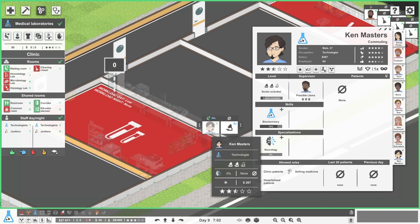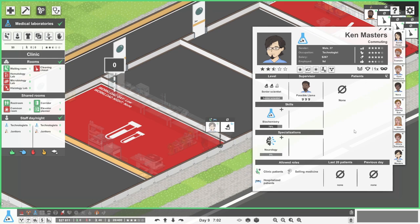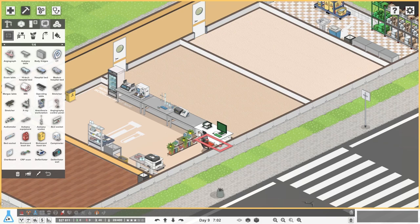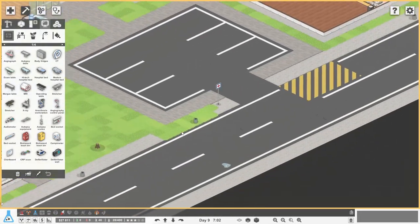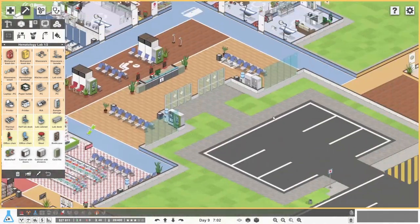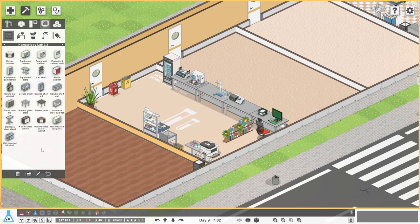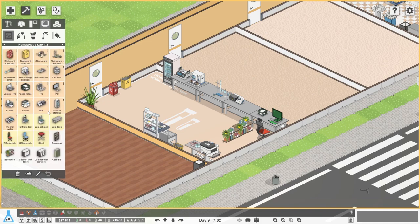How do we unassign Ken? Do we press that just there and then say unassign? I can't quite recall how we do that right now. I can't for the life of me work out how we unassign Ken from that computer desk over there. I'm not entirely sure - fairly certain we've done that in the past. There's a dismiss employee option but we don't want to do that. They can't even have a proper desk - they have to have a lab desk.